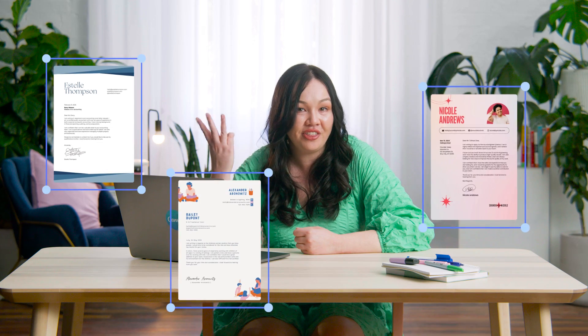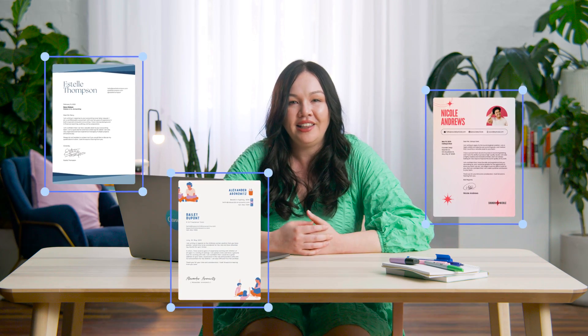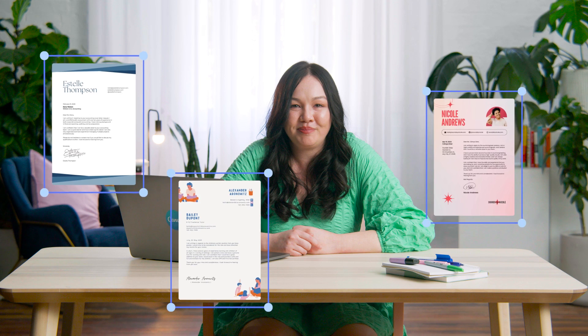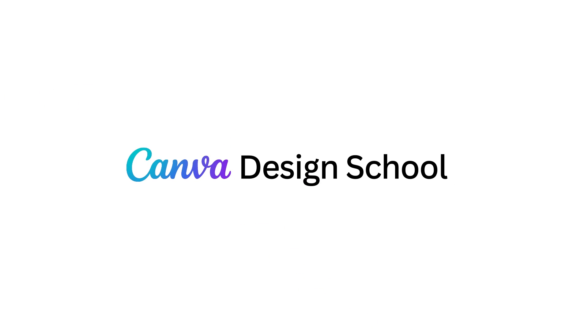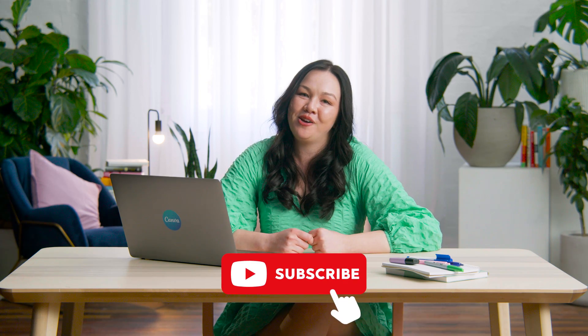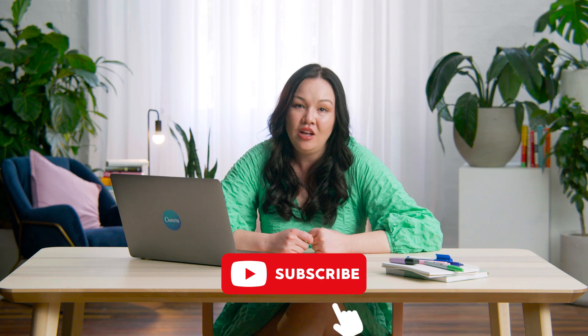All you need to do is jump into Canva and make a start. Let me know what style of template you plan to use — did you like the first, second or third design I showed you? Let me know in the comments along with your questions. If you found this video useful, please like and share it. Hit that subscribe button so you don't miss out on our next video — we release them weekly and they keep getting better. See you next time!